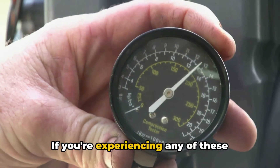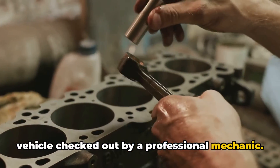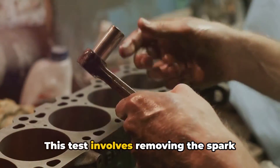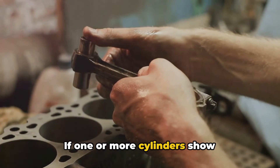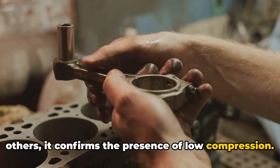If you're experiencing any of these symptoms, it's essential to have your vehicle checked out by a professional mechanic. They can perform a compression test to determine the health of your engine's cylinders. This test involves removing the spark plugs and using a compression gauge to measure the pressure in each cylinder. If one or more cylinders show significantly lower readings than the others, it confirms the presence of low compression.